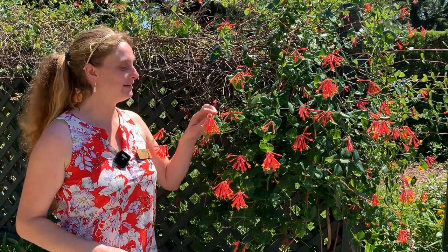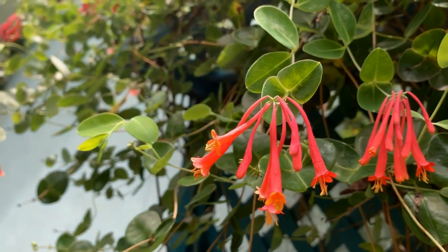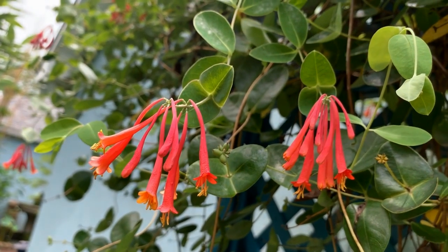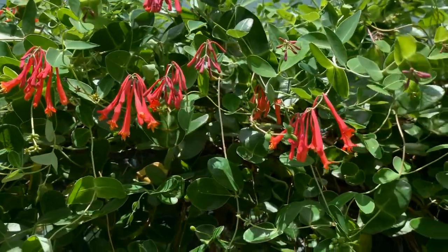If you have somewhere to put a vine, coral honeysuckle is a good choice. It's native to Louisiana, grows very easily, and these blossoms are an absolute treat for hummingbirds. Each one has a nice little dollop of nectar at the bottom, and it grows quite well in dappled shade or full sun. Coral honeysuckle is an absolute must-have in a hummingbird garden.